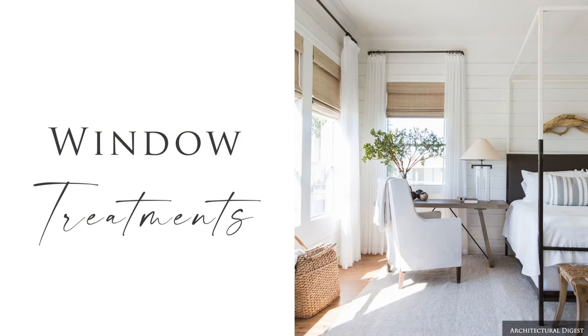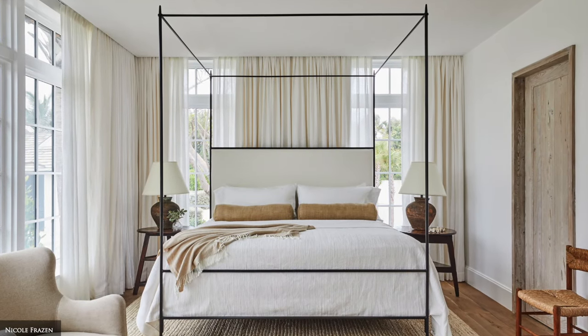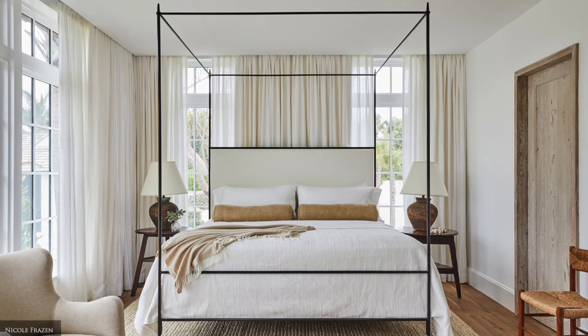For the ultimate restful space that absorbs sound and allows for privacy, offer both full blackout blinds, curtains or shutters, along with sheer curtains for diffused natural filtered light.